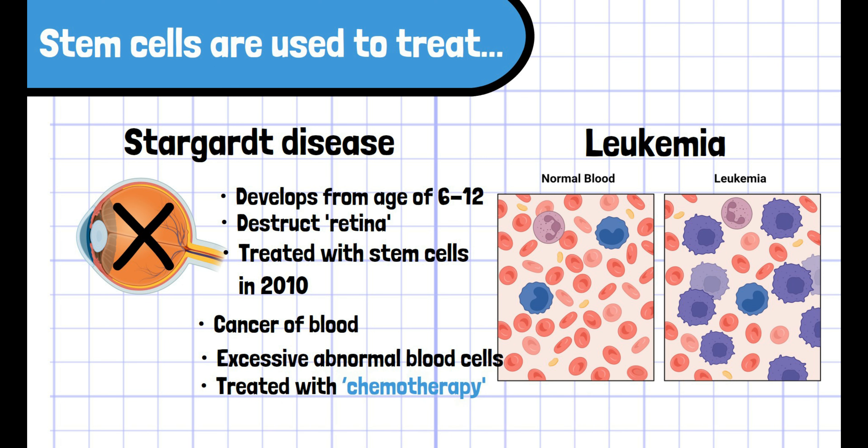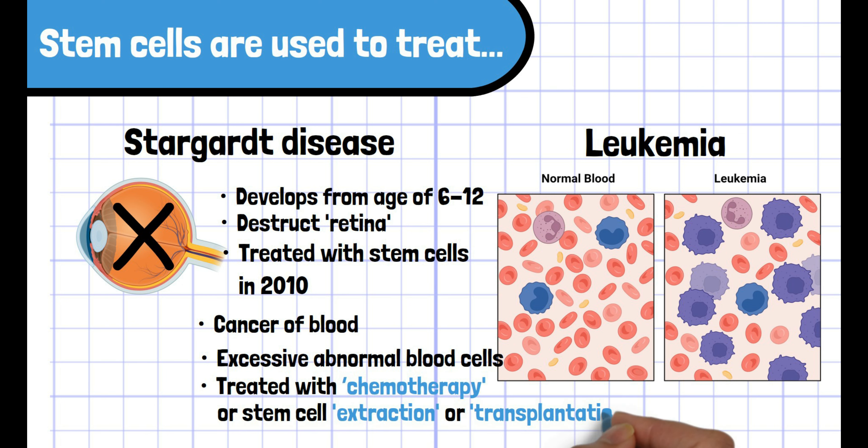Leukemia is treated with a treatment technique called chemotherapy, which attacks a wide range of cells within the body. Chemotherapy destroys not only abnormal cells, but also healthy cells.